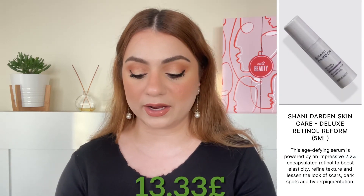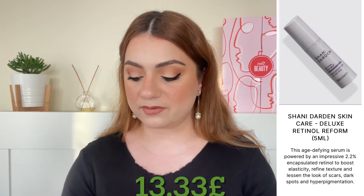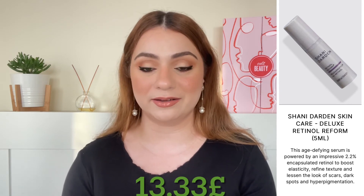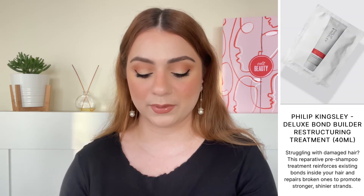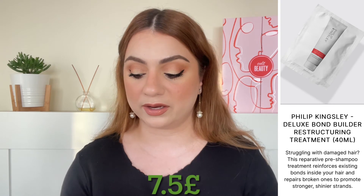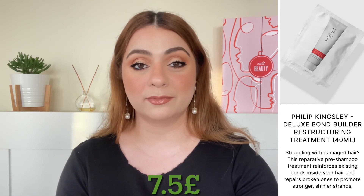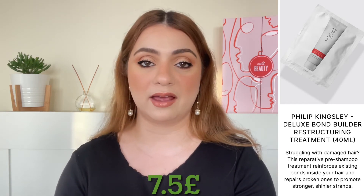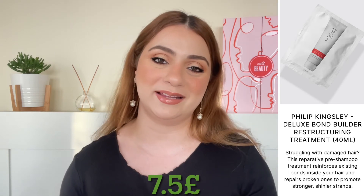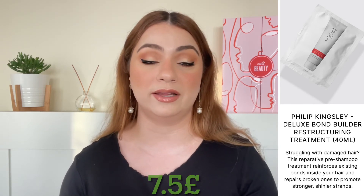The next product is by the brand Shani Darden and we are getting the Retinol Reform — a retinol serum. We're getting 5 ml and that is worth 13.33 pounds. I've heard great things about this brand but never really tried it, so it is good to see something new in the goodie bag. The final product is by the brand Philip Kingsley — we are getting the Bond Builder Restructuring Treatment, 40 ml, worth 7.5 pounds. I haven't tried anything from Philip Kingsley, but one of you mentioned it's really good for hair so I will definitely be trying this and see how it compares to something like Olaplex.